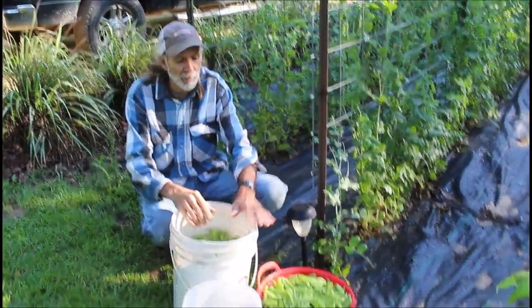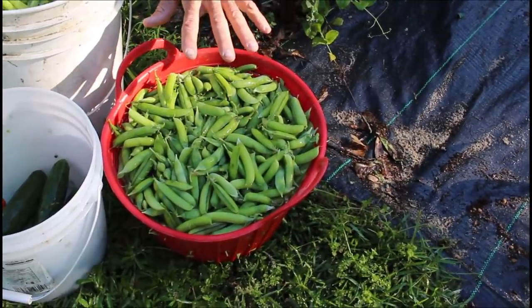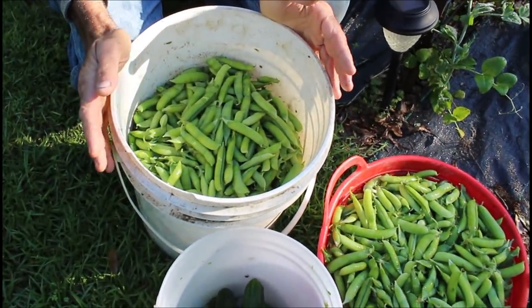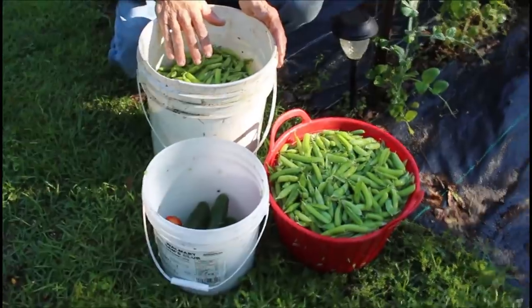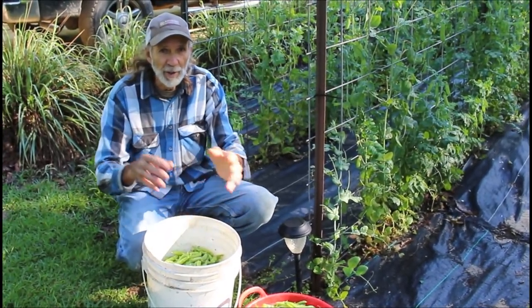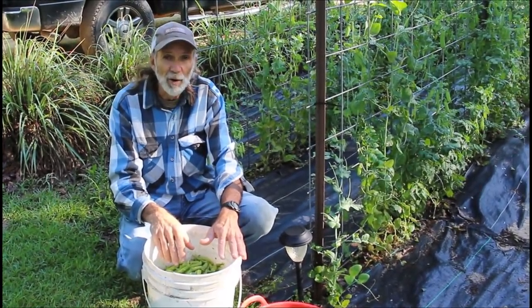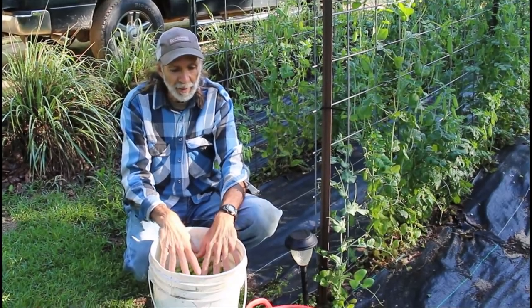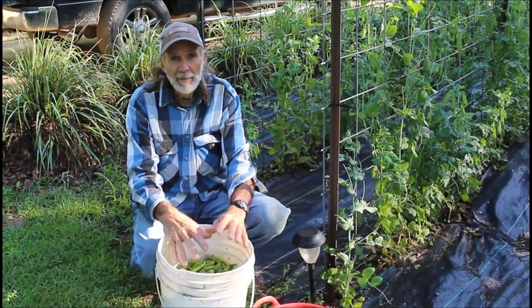We picked the cabin garden first — we got probably four gallons right here from the cabin garden. We also picked the front garden up by the house and got about four gallons there too. Both gardens are doing about the same. We were trying to check morning sun versus evening sun, and it seems like both gardens are doing about the same as far as English peas is concerned. They're still loaded — this is our biggest picking yet, eight gallons total.